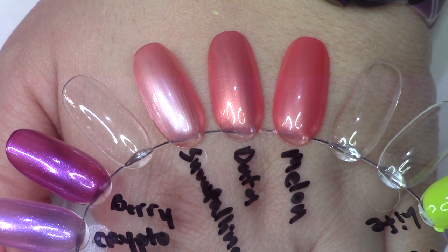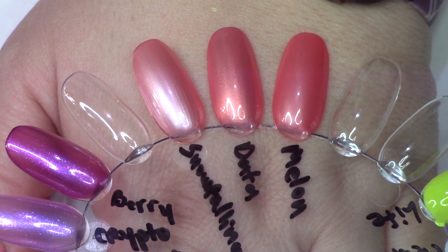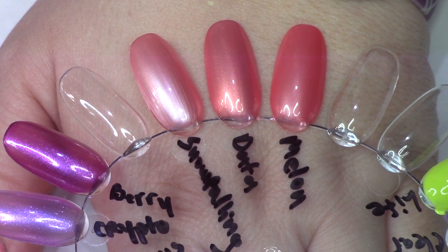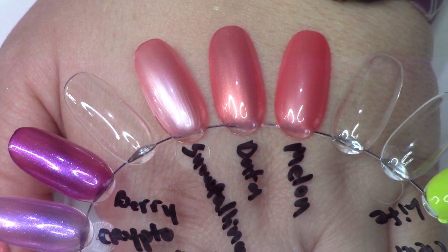Surprisingly, probably my favorite polish out of the collection — we have Data Peach. Very similar here: Melon of Troy and Snow Falling for You. But Data Peach has a lovely gold gleam to it which the others don't.